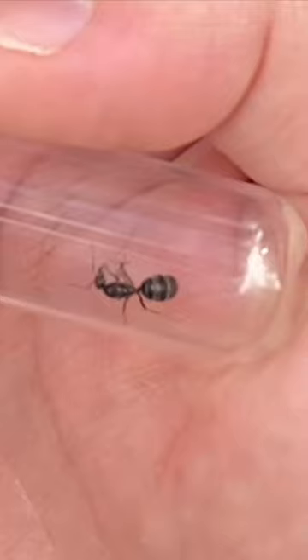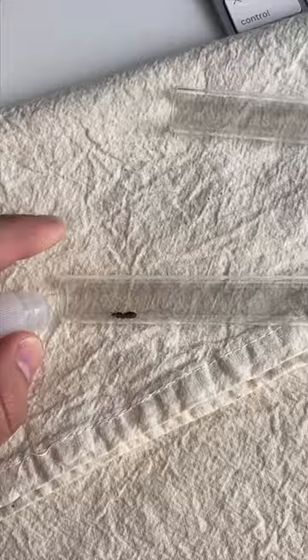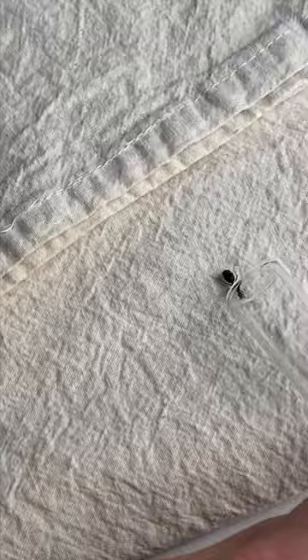This is an Iridomyrmex queen. Cool, hey. Let's move her into her new home. Come on, hop out. This new test tube has exactly what she needs right now — in fact, she can smell it.